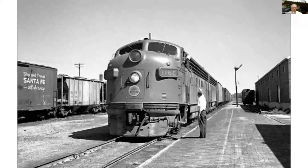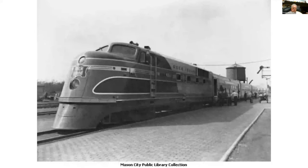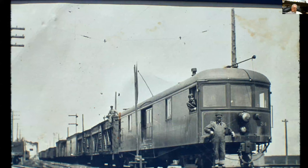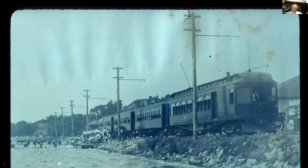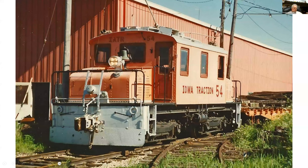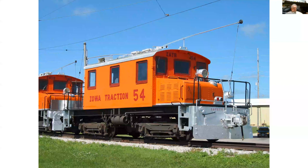We saw some interesting trains in Mason City. Here's an early Mason City and Clear Lake unit, and here's a little bit later one. Notice the stock cars and refrigerator cars — they're handling traffic going to or from Decker's, probably with the stock cars on the front end. Here they are over at Clear Lake, picking up or dropping off bathers. They are moving some refrigerator cars. This is traction motor 54.